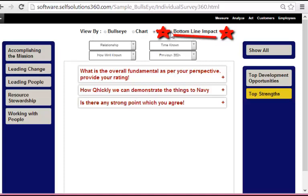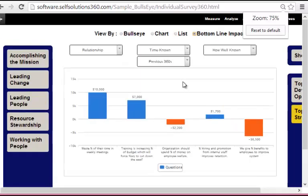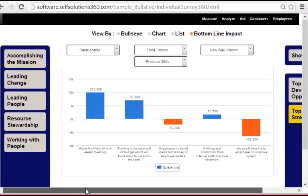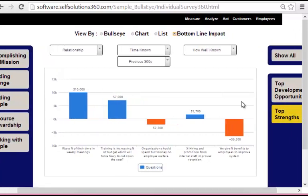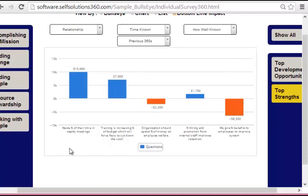To get there, all I have to do is click on this bottom line impact button up here. Now the software — our Genesis Workforce Analytics Engine — has automatically calculated the estimated financial impact of these gaps. This is showing a $6,500 waste of time in weekly meetings, $3,200 in training, and $8,200 in weekly inefficiencies.